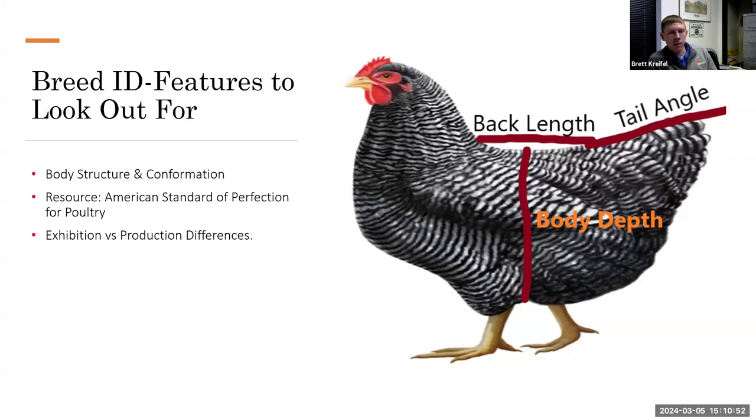Second, back length. Plymouth Rocks need a fairly long back — they should not be short-coupled. Leghorns also have a long, flat back. So we have two long-back breeds and need to go back to depth to distinguish them. Third, tail angle. Tail angles vary greatly — Plymouth Rocks and Rhode Island Reds have a nearly flat tail, about 20 degrees. Some breeds like the Langshan have tail angles around 70 to 75 degrees — nearly straight up, since 90 degrees is vertical. Tail angle, back length, and body depth are three key identifiers.